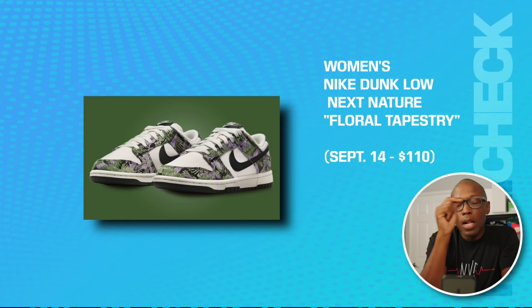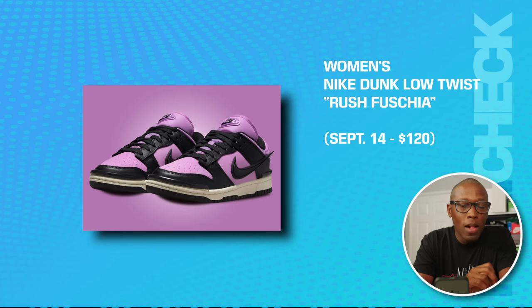The women's Nike Dunk Low Next Nature in Floral Tapestry is on the 14th for $110. The women's Nike Dunk Low Twist in Rush Fuchsia is going to be on the 14th for $120.